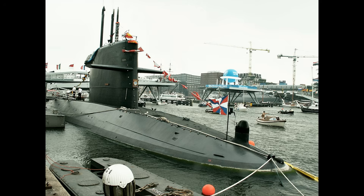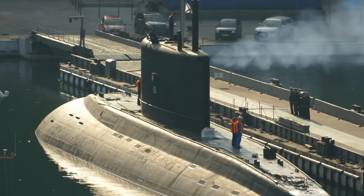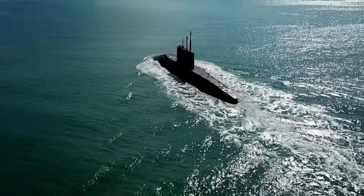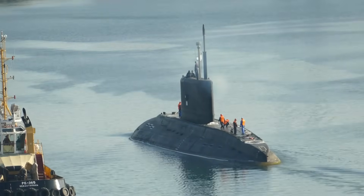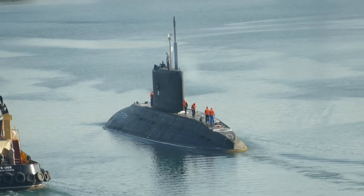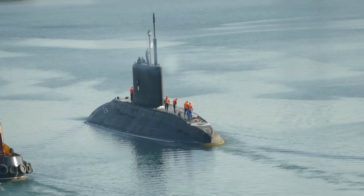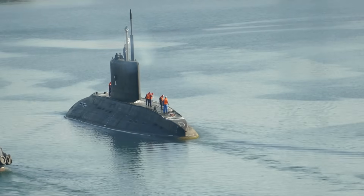Submarines are primarily classified into two types. The first type is diesel-powered submarines, which are powered by diesel engines that charge batteries powering the submarine when it dives underwater. However, once the battery is drained, it must be recharged using the diesel engine. Since the engine requires oxygen to operate, the submarine must surface or use a snorkel — a pipe that allows it to take in air while staying just below the water's surface. Even with the snorkel, the submarine must come close to the surface, making it easier to detect. This is a significant drawback of diesel-powered submarines.